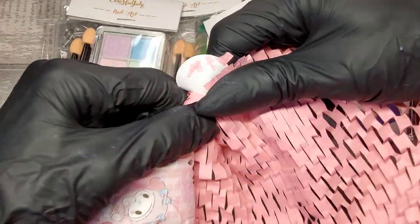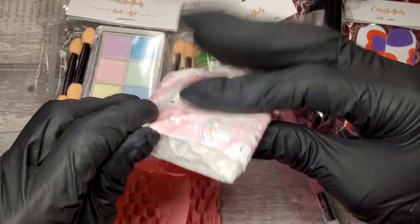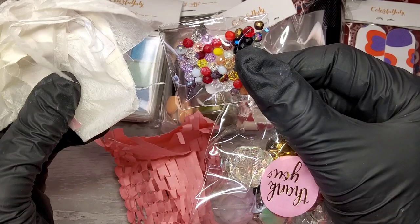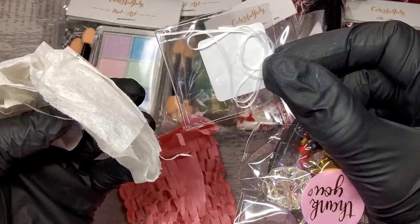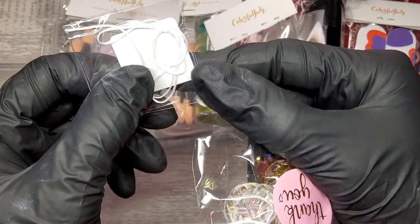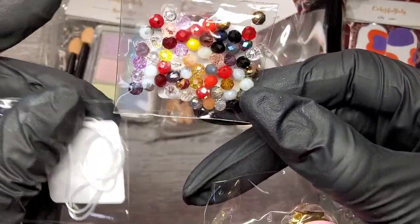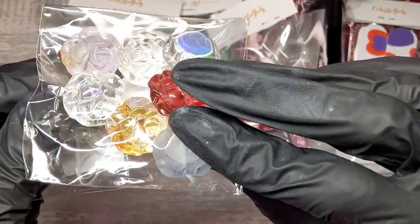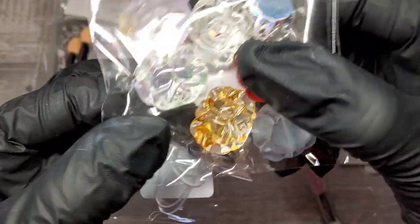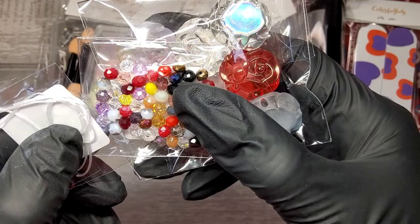It's like Christmas or a birthday every month with these mystery boxes — I love them! Something else in here... right, so we've got a little bit of string, some little beads — is this to make a little bracelet? Yes, and these are like aurora roses and beads. I think it's to make a little bracelet — my little nieces would love that. Something different!